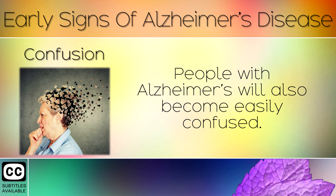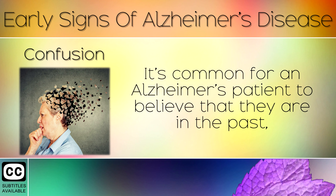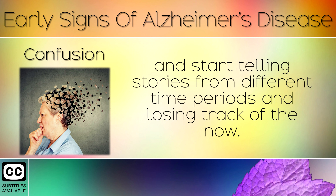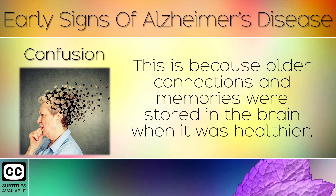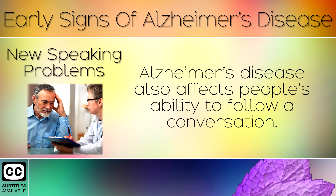Sign 6: Confusion. People with Alzheimer's will also become easily confused. They may believe it's summer when it's in fact winter, for example. It's common for an Alzheimer's patient to believe that they are in the past and start telling stories from different time periods, losing track of the present. This is because older connections and memories were stored when the brain was healthier, whereas the brain is now finding it harder to make new connections.